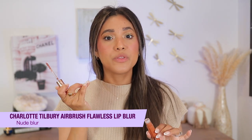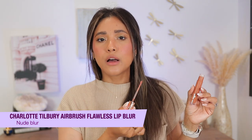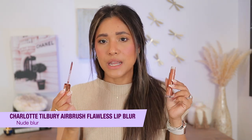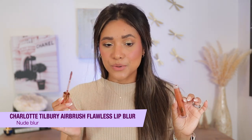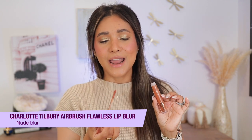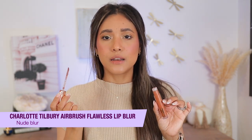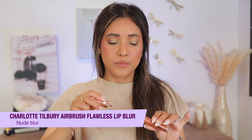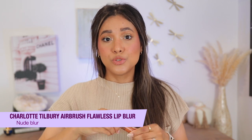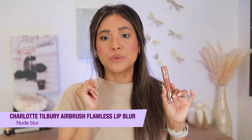I've seen people just tapping on the lips and sort of buffing them with their fingers for that blur effect, or going full-on pigmentation. We're going to do that with each shade so you can see how it looks — no lip liner, just going straight with the lipstick. You can totally use a lip brush, but I'm just going to use my fingers.